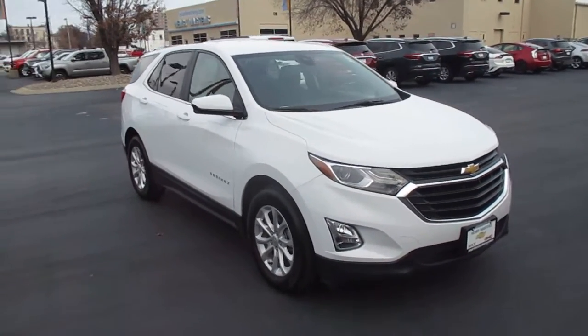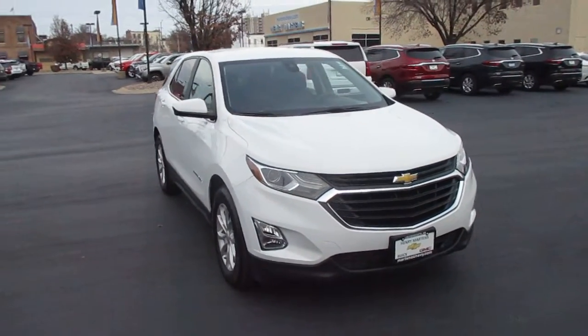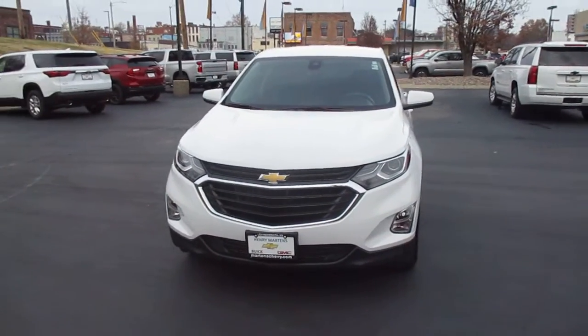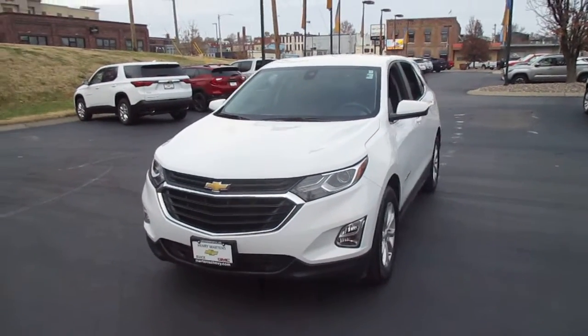I have a pre-owned 2021 Chevy Equinox LT, 25,000 miles, priced at $24,983.